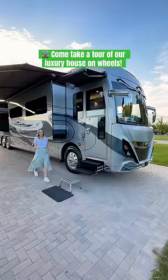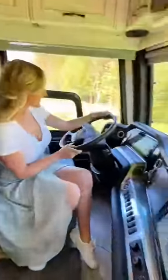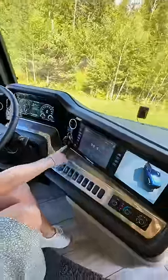Have you ever seen these driving down the highway and wanted to know what they're like inside? Well, come on in for a tour of our dream house on wheels. The cockpit of this RV is super high-tech and designed for an optimal driving experience.